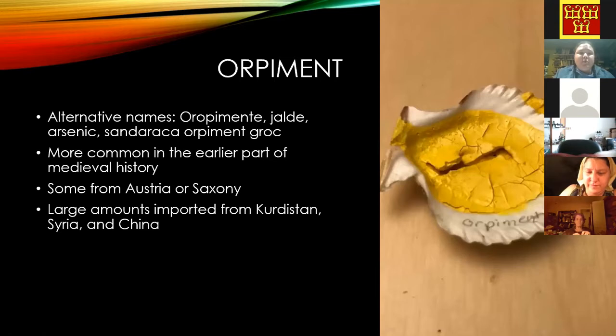Orpiment was mostly used earlier in history and seems to have been mined mostly in Austria and Saxony, though large amounts were also coming from the Far East — Kurdistan, Syria, and China.